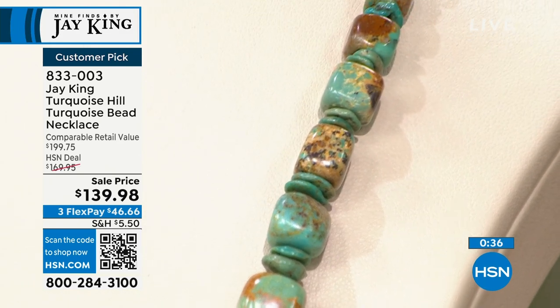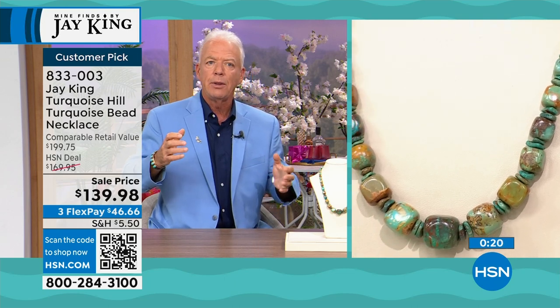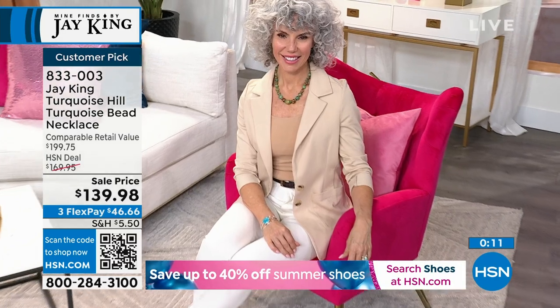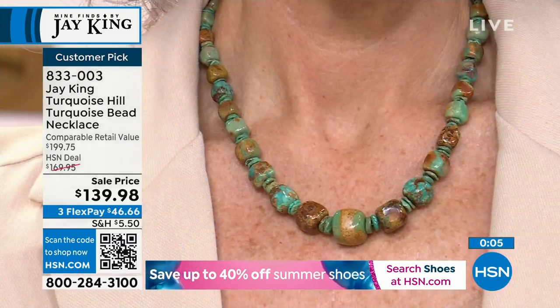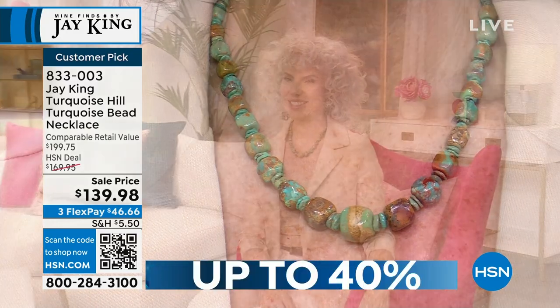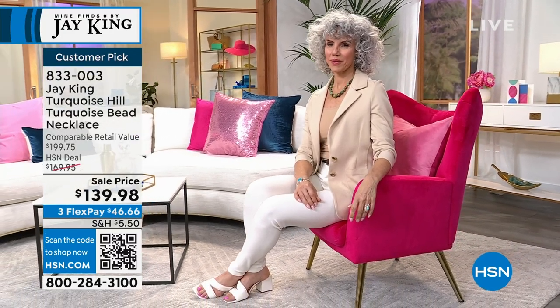This is all completely natural — we've done nothing to change the color, and this is the true color. This material just doesn't even exist anymore. This color was what we call the surface deposit — the first material that's been oxidized over time. It's always the top layer. Sometimes it can be blue; in this case it was green. As you go down, it changes color. This is highly collectible, super rare, super exclusive. We have less than 230 of you that can pick up this beautiful beaded necklace — $46.66 to get it home.